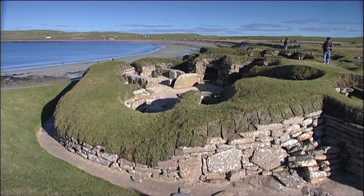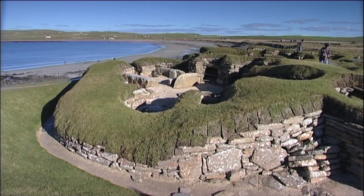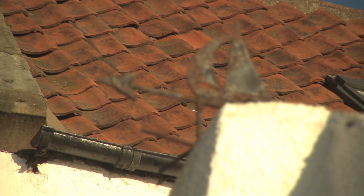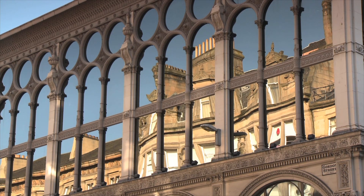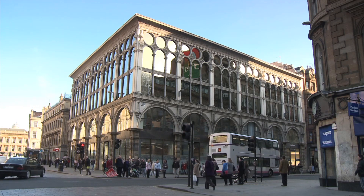Many, such as stone and wood, have been used since the first inhabitants came to Scotland. Others, like pantiles and iron, date from more recent times. Together they provide the raw materials for our most distinctive buildings.